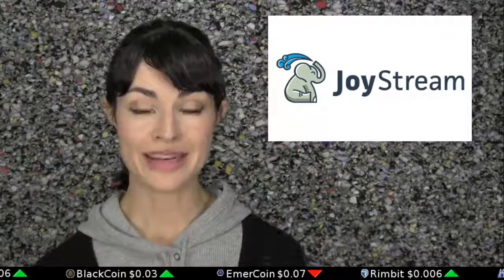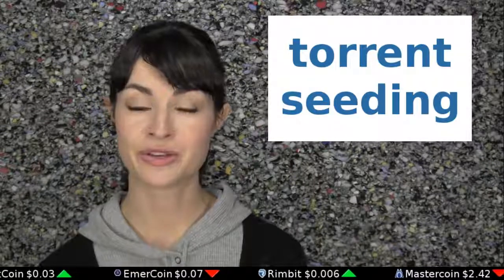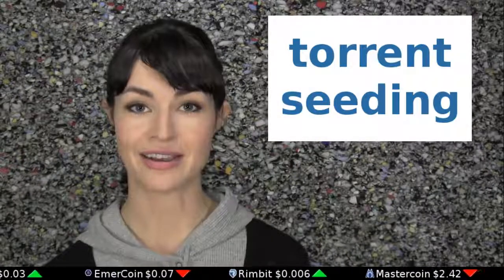Joystream is a beta-stage BitTorrent client that pays seeders for their bandwidth. This way you can earn small amounts of Bitcoin to reimburse yourself for bandwidth and electricity costs.